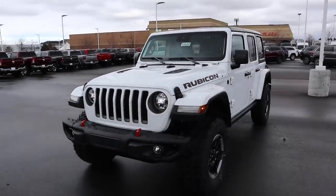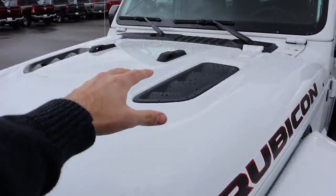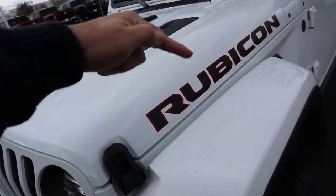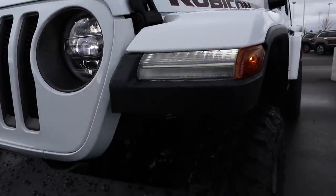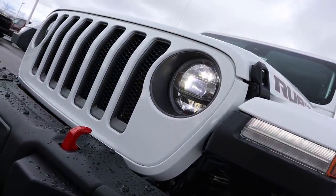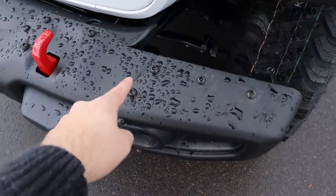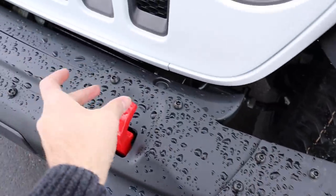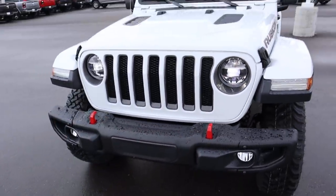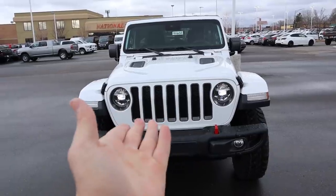Let's go over the front end on the EcoDiesel Wrangler. Just like all the other Rubicons it has the sport hood with vents on top — they aren't functional but they look cool. You've got the Rubicon badge on the side, a little LED light that doubles as the turn signal, full LED lights, and fog lights integrated into the bumper. This one has the steel bumper group — you can tell by the little rivets. Rubicons come with the red tow hook, which is another way to identify a Rubicon. You've also got that signature grille that comes with pretty much every Jeep.